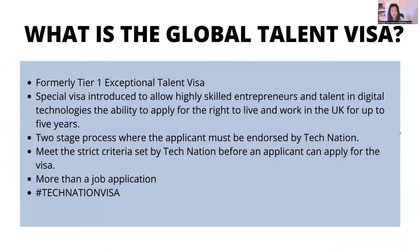So what is the UK Global Talent Visa? It was called the Exceptional Talent Visa — that's what I got — but they did a rebrand. It's exactly the same thing. It's a special visa introduced to allow highly skilled tech entrepreneurs and talent in the digital technology sector the ability to live and work in the UK for up to five years. It's a two-stage process: the first stage is the endorsement stage, and the second stage is the visa stage. You can't get to the visa stage until you've been endorsed. The endorsement body is Tech Nation — they have set strict criteria you must meet before they will endorse you with exceptional talent or exceptional promise. Once you get that endorsement, you can apply for the visa.